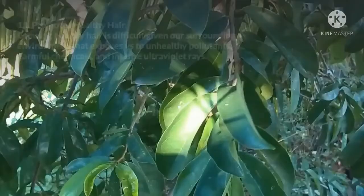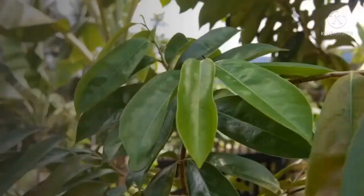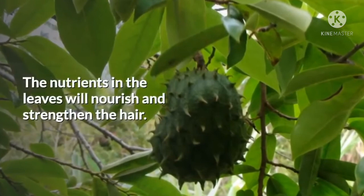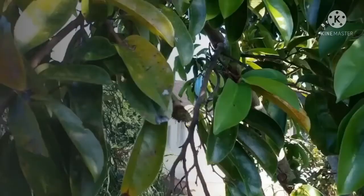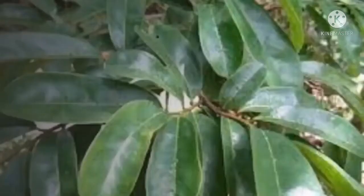11. Promotes Healthy Hair. Growing healthy hair is difficult given our surrounding environment that exposes us to unhealthy pollutants, harmful chemicals, and intense ultraviolet rays. Hair problems such as dandruff, hair loss, and early graying can result from these harmful environmental factors and an unhealthy lifestyle. You can use soursop leaves as an herbal remedy; the nutrients in the leaves will nourish and strengthen the hair. The antibacterial properties of the leaves will prevent parasites from growing in the scalp, and people often use soursop leaves to get rid of head lice. The anti-inflammatory nature of the leaves will also ease the itch and other symptoms caused by head lice.